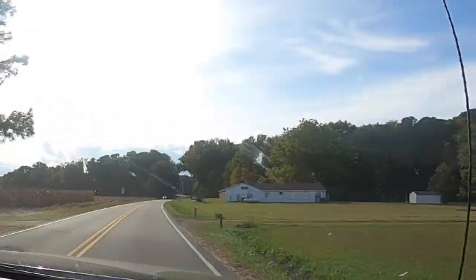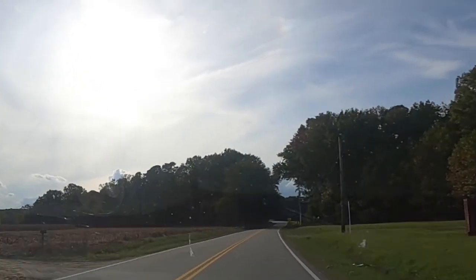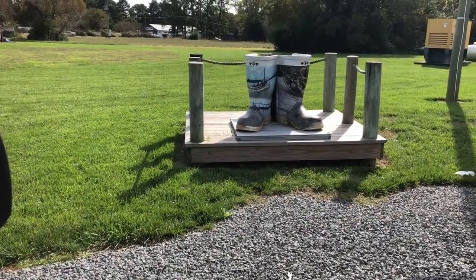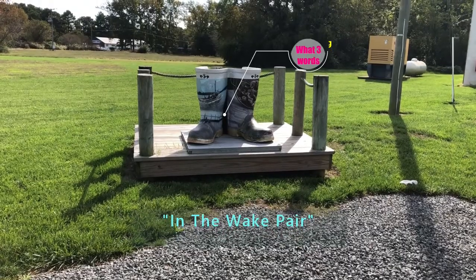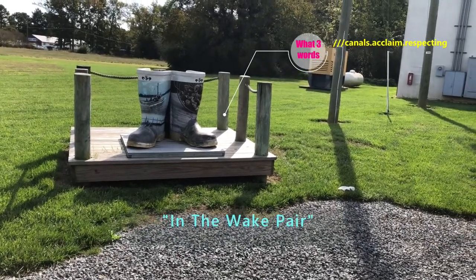After we stumbled upon the first pair that we saw at the Mariners Museum there in Deltaville, we had stopped by a local seafood place — J&W Seafoods — and I saw another pair of them on the outside of the building. The name of that pair on the outside of J&W Seafood is called 'In The Wake,' and that's the ones that you see here that we're showing you now.